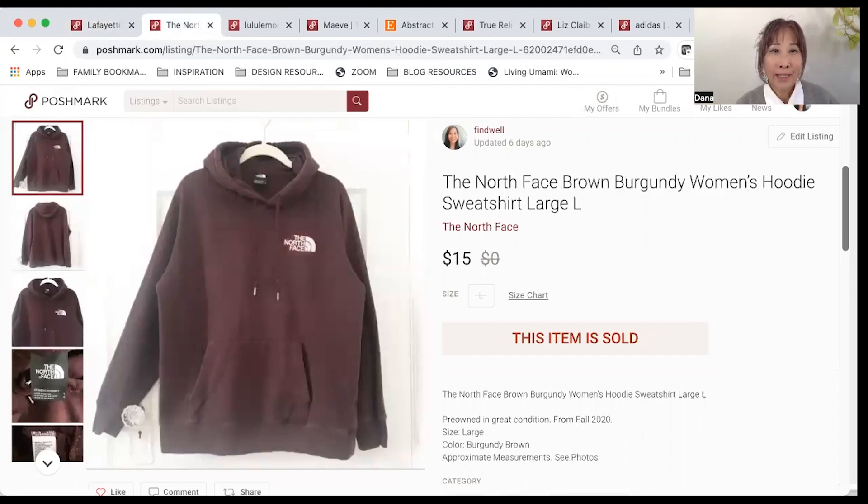This next item is this North Face hoodie. The list price was $30 and I got an offer for $15, so I went ahead and accepted. After fees and cost of goods, I made $10.50.